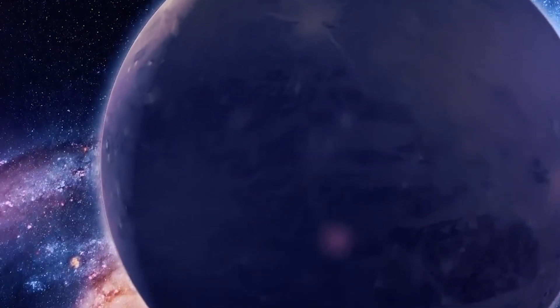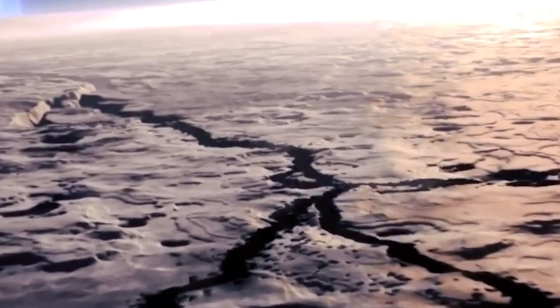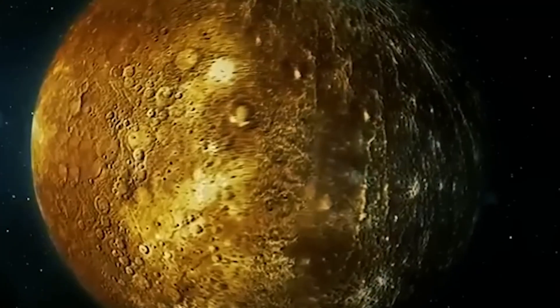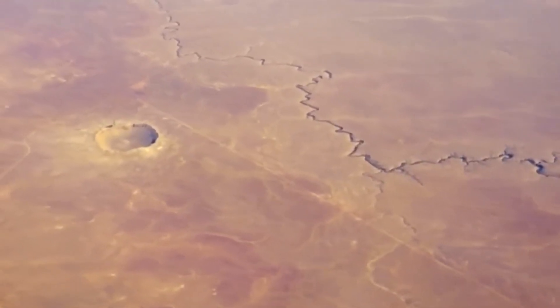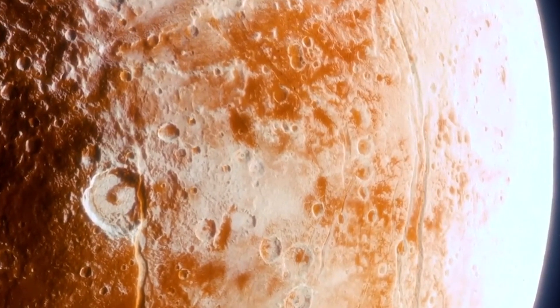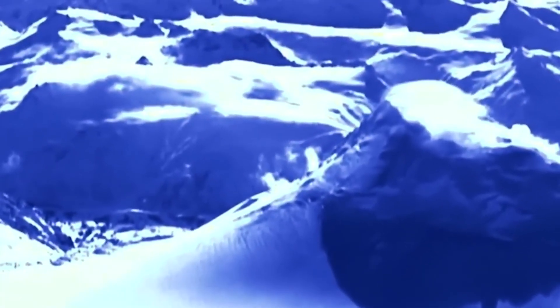Reaching Neptune and Triton presents a formidable challenge. The vast distance — roughly 2.8 billion miles from Earth — translates to a travel time of over a decade using current propulsion technologies. Additionally, the faint sunlight at Neptune's distance makes it difficult to generate enough power for traditional spacecraft operations. To explore Triton, mission options include using gravity for speed, nuclear power for energy, or smaller probes for specific tasks. We must also be careful not to contaminate Triton with Earth microbes, and we need to understand what signs of life might look like there. Balancing exploration with protecting Triton's potential life is crucial.